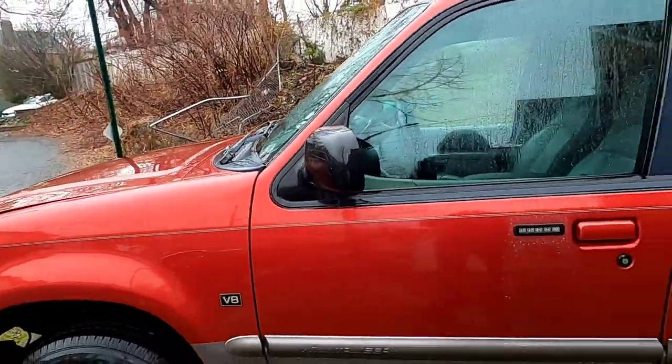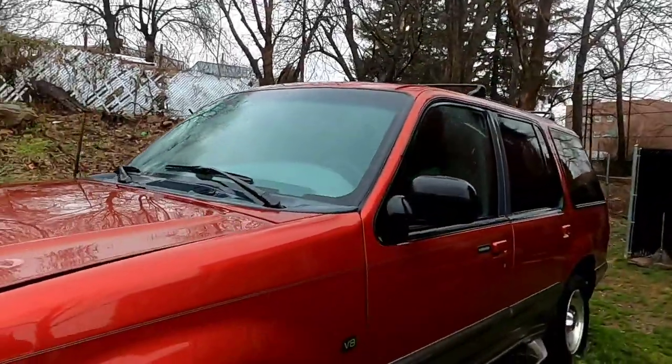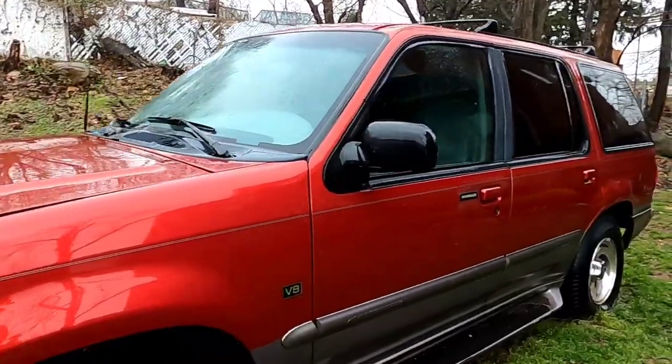This SUV is going to help me with some upcoming events I'll be revealing soon. I was actually going to junk it because it was just sitting and the title was taking forever — I sent it to the Virginia DMV and because of COVID it's taking even longer. But I need it now so I can't junk it, and I'm happy I kept it.